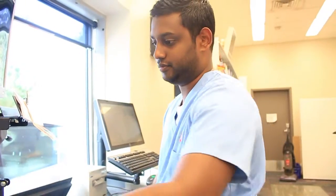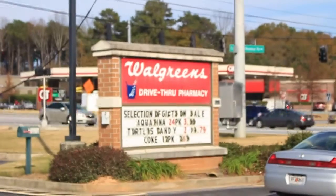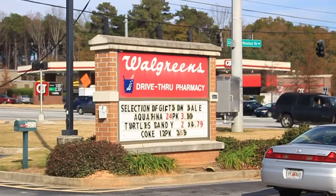In five years I see myself graduating from pharmacy school and hopefully working in either a residency or a retail pharmacy. This is what I do and I'm really happy that I'm pursuing this and I hope to do great things in the future.